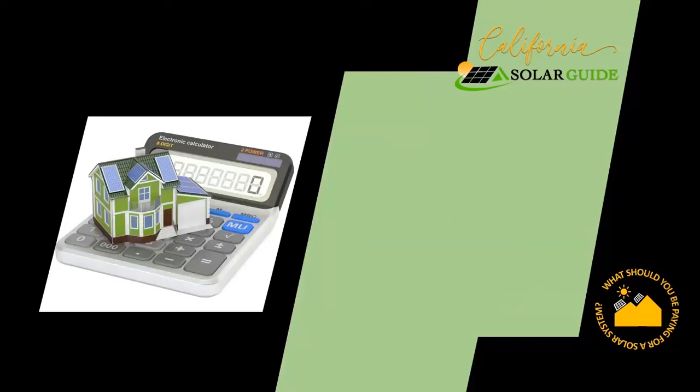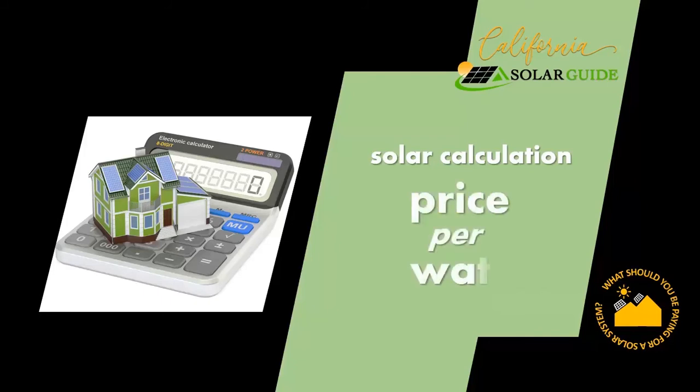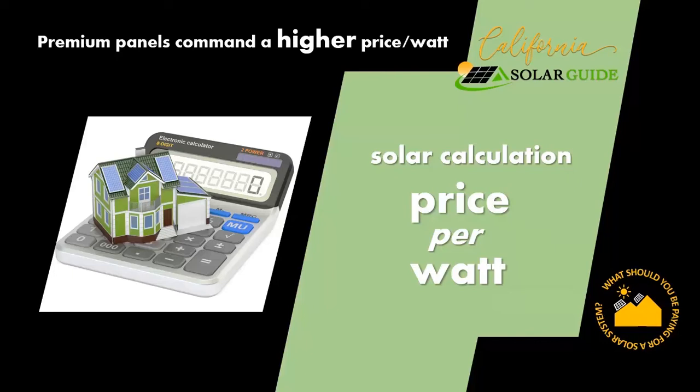The first thing to understand is how do solar companies charge for solar? The calculation they use is price per watt, not unlike the butcher who charges you price per pound. The better the quality of the meat, the more you'll pay for it. A premium panel is just like a premium meat — you pay more for filet mignon because of the better quality, and you pay more for a premium solar panel for the same reason.